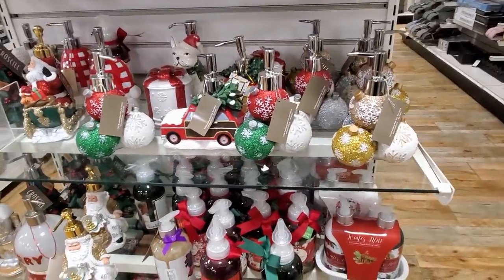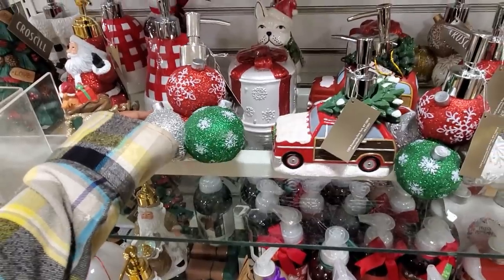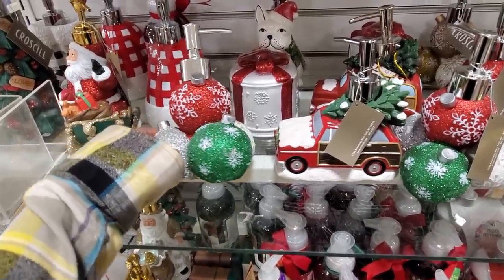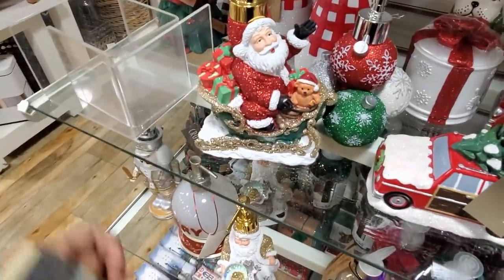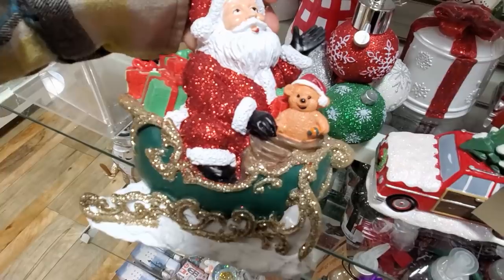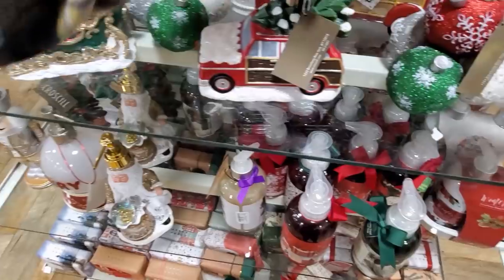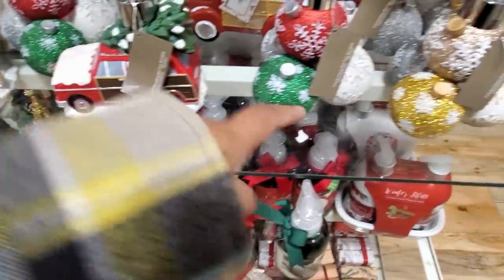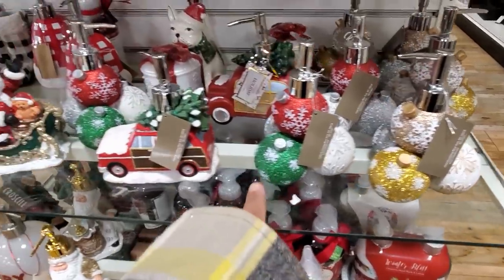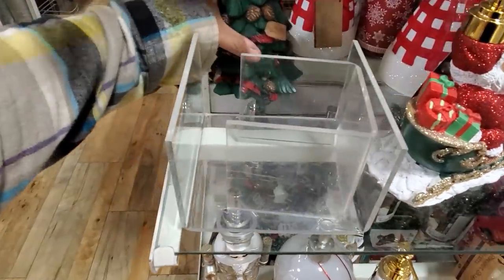Hey everybody, I made it into HomeGoods. I want to look at their bathroom decor — they have a lot to choose from. Ten dollars for the Christmas ornament; they're actually all going to be ten. Look at that — Santa and the bear, very colorful. They also have the wagon. They do have multiple colors of the ornament, and they've got a very cute doggie in the back, but they have a tree — let me bring this one out.